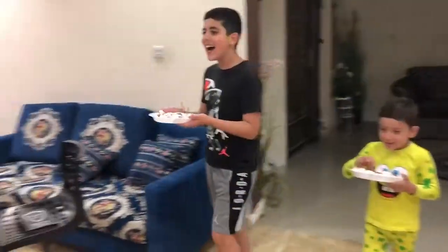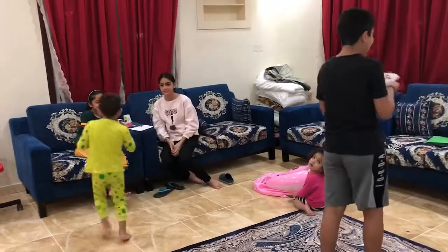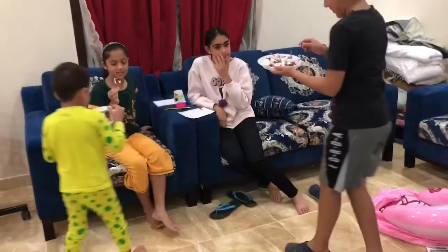Surprise! Thank you! What did he do? We did Dad's Kitchen. He looked so cute. Yay!